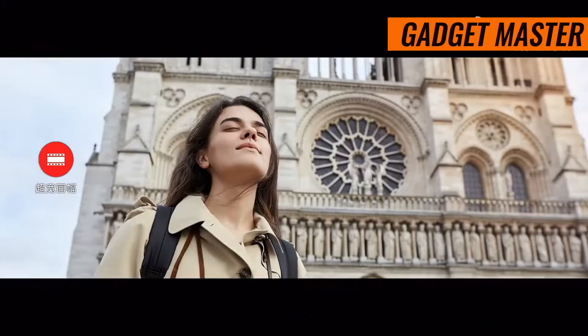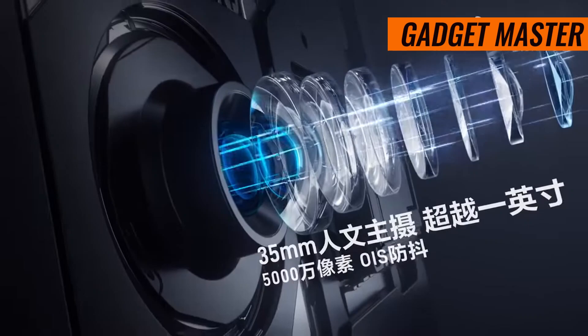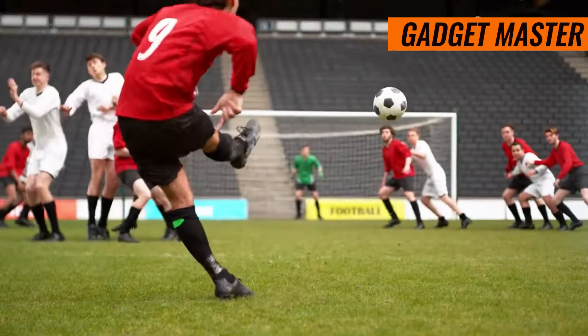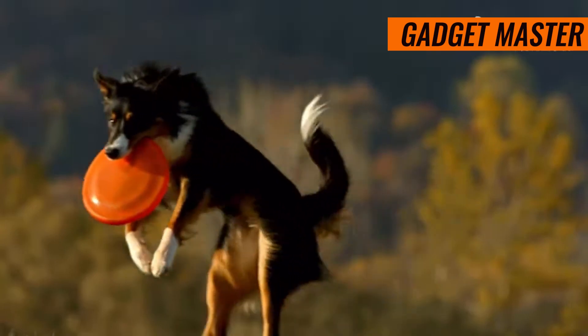And let's not forget the 50-megapixel ultrawide camera, perfect for breathtaking panoramic shots and immersive landscapes. With its wide f/1.8 aperture and optical image stabilization, you're guaranteed sharp images every time.